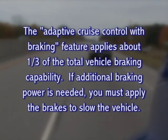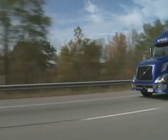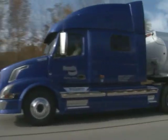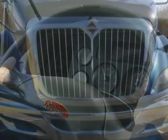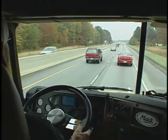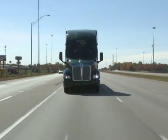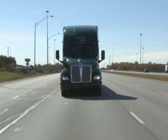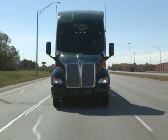If additional braking power is needed, you must apply the brakes to slow the vehicle. With Bendix Wingman Advanced, you are always responsible for control of the vehicle and can override the system by applying additional braking or full throttle during an intervention. Following distance alerts may also sound as the distance between the truck and detected forward vehicle closes.